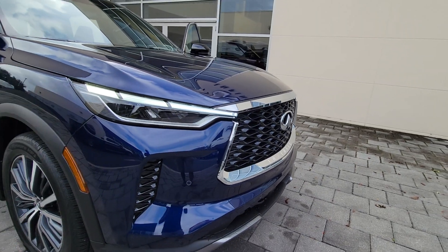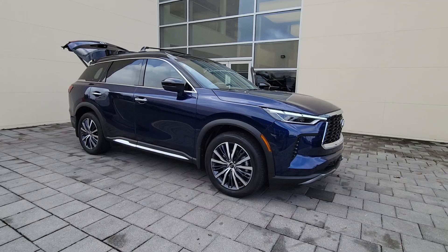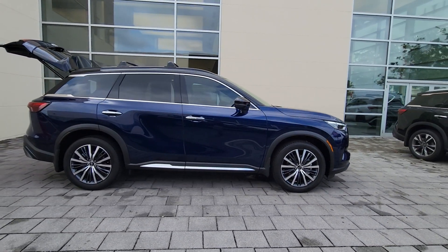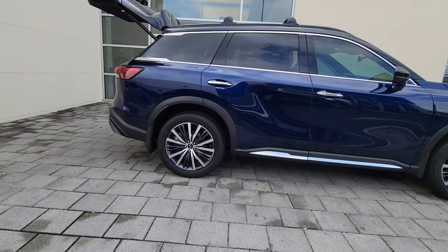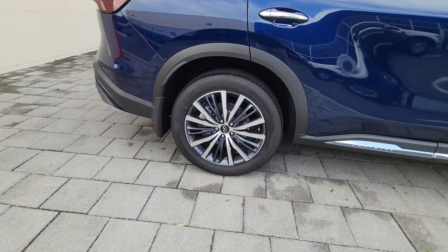You just found the 2025 Infiniti QX60. Take a moment to view this family-friendly Infiniti QX60, the premium three-row luxury SUV that prioritizes comfort, safety, and performance, so you can make the most of your time on the road.